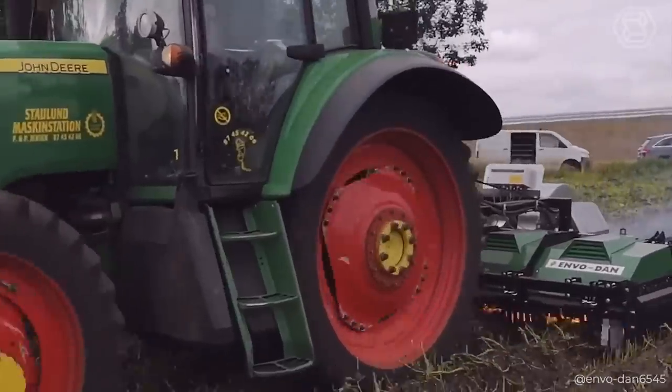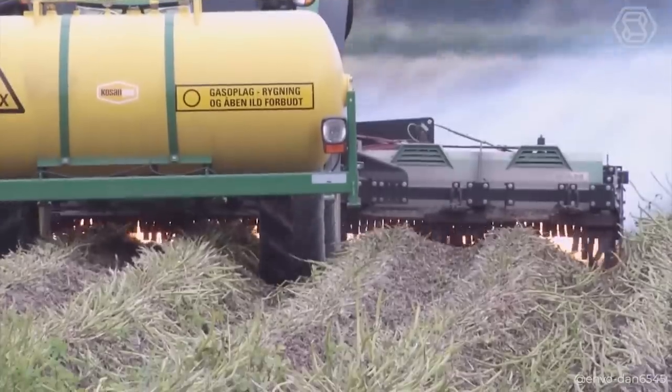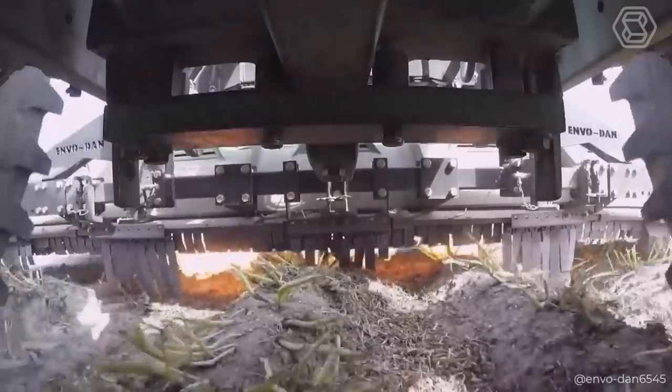Each of Envodan's agricultural models is designed with customers' wishes and requirements in mind, allowing them to be customized to meet the specific needs of different crops.